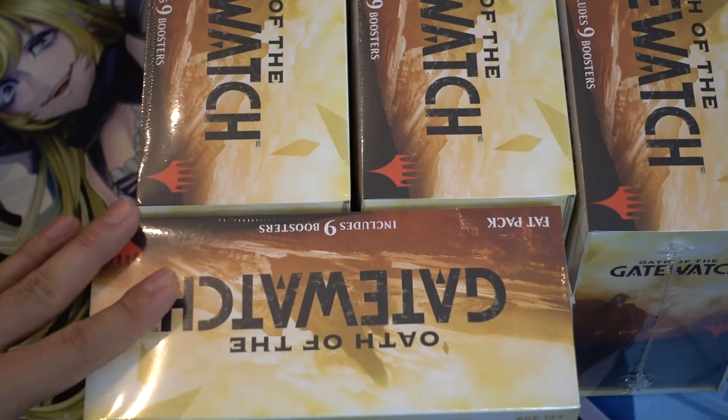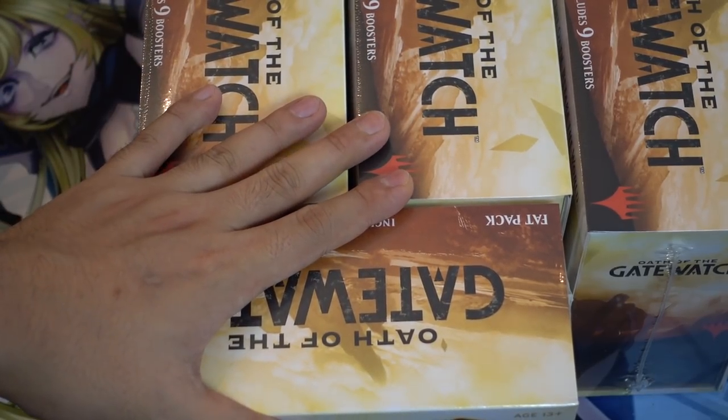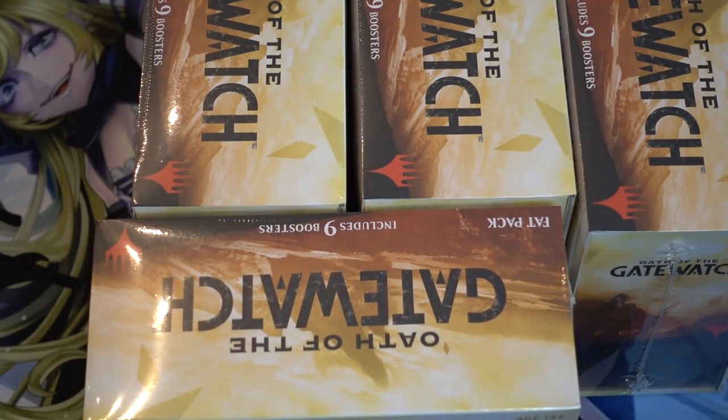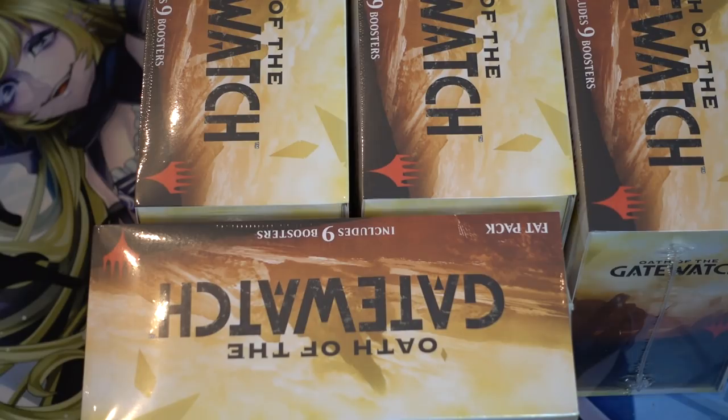We didn't have a 4/4, we didn't have a 5/5 trample haste with pseudo-protection for five mana — that's crazy strong back in my day. I like these a ton. I would suggest if you find them at Walmart, Kmart, or Walgreens for retail at $40, it's probably worth picking them up. Long term, they have a protected value in the land packets. The land packets, should Magic exist five years from now, will make up the entire value of the box itself. Anyway, bye guys.